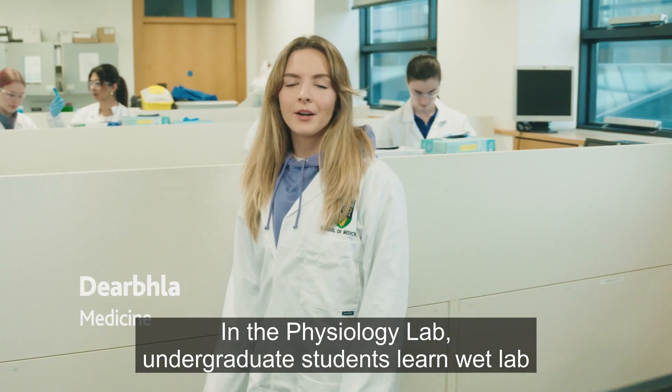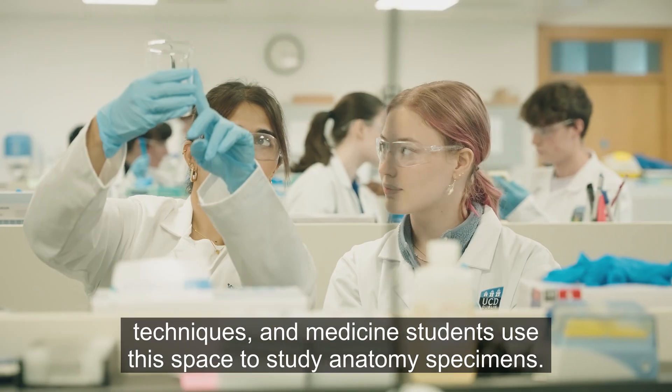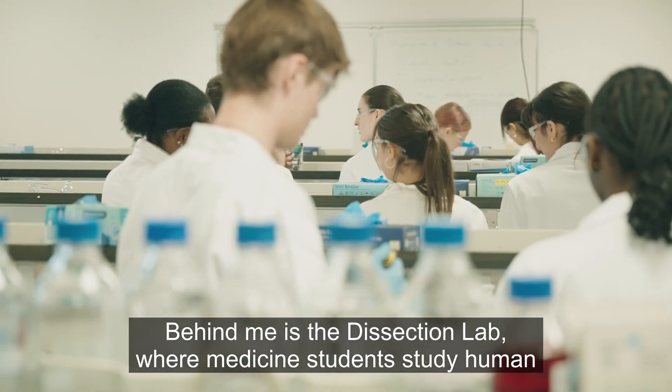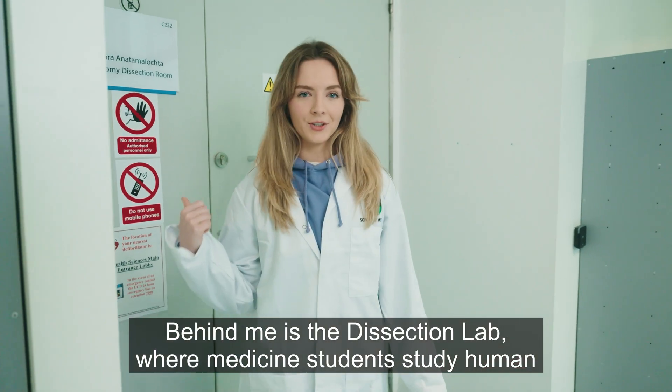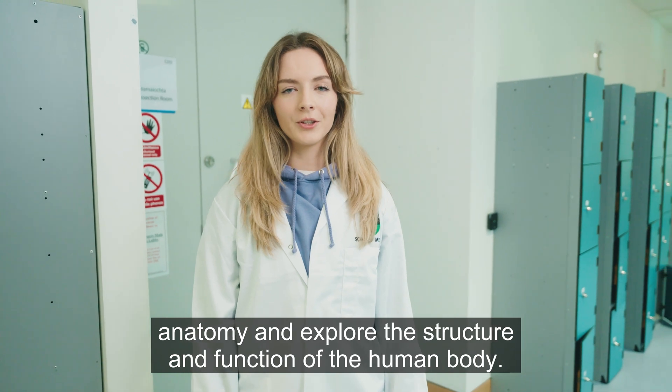In the physiology lab, undergraduate students learn wet lab techniques, and medicine students use this space to study anatomy specimens. Behind me is the dissection lab, where medicine students study human anatomy and explore the structure and function of the human body.